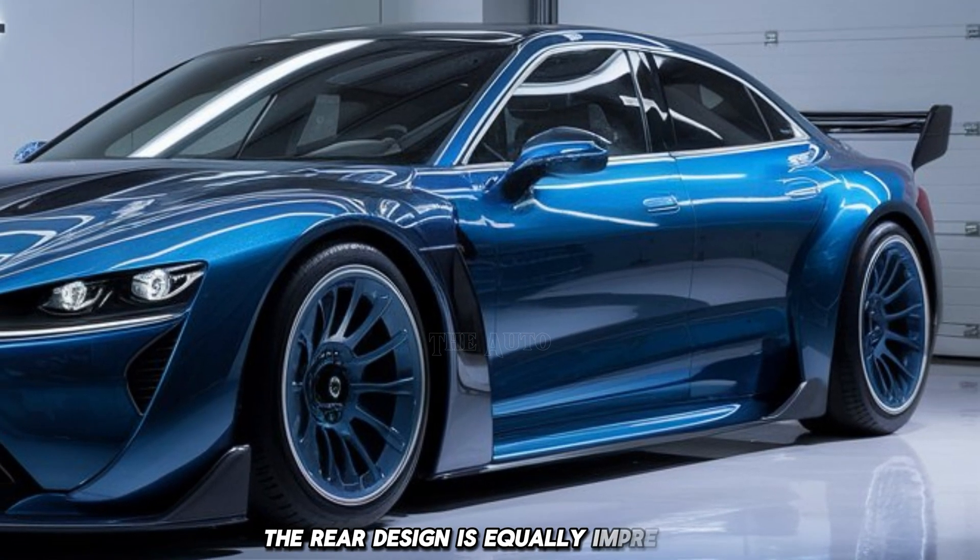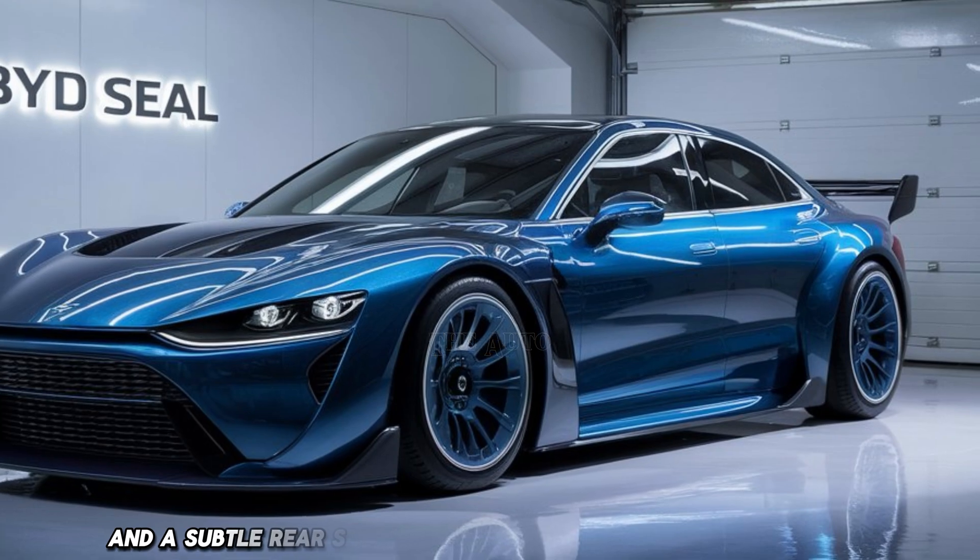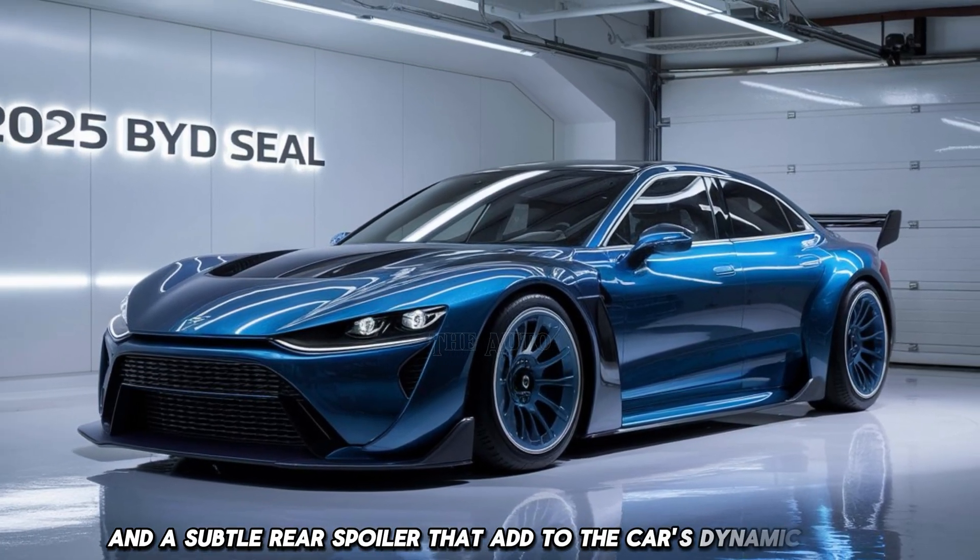The sculpted side panels give it a sporty stance. The rear design is equally impressive, showcasing distinctive LED tail lights and a subtle rear spoiler that add to the car's dynamic look.